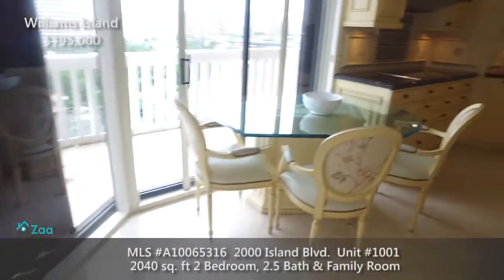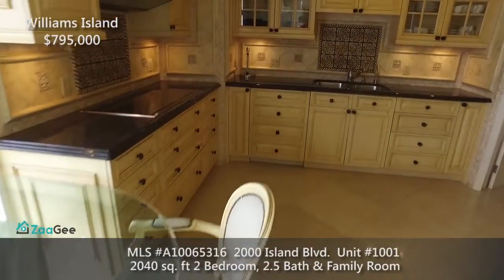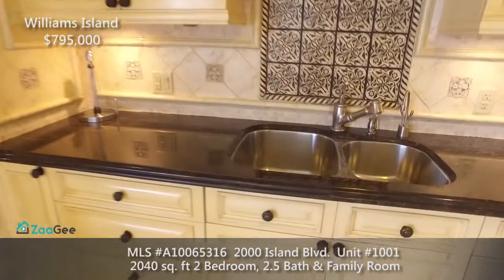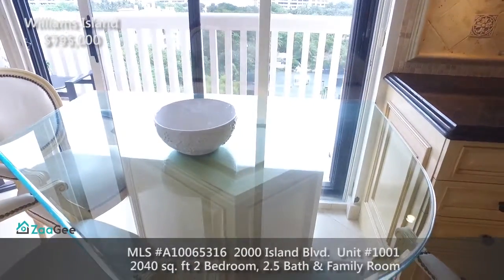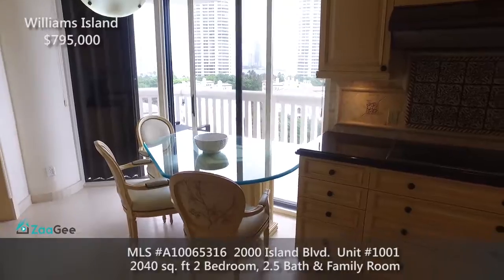The traditional updated and customized kitchen features Wolf and Sub-Zero appliances, custom cabinetry, black granite countertop, built-in features, a breakfast area, outdoor patio and more. There is also a laundry room with built-in cabinets and sink.